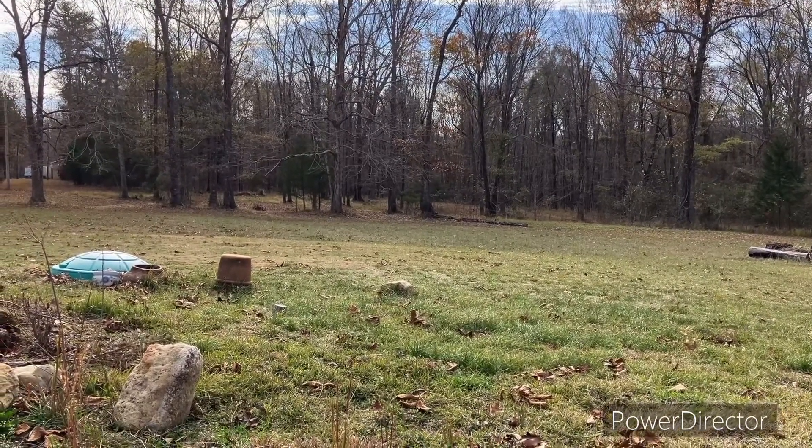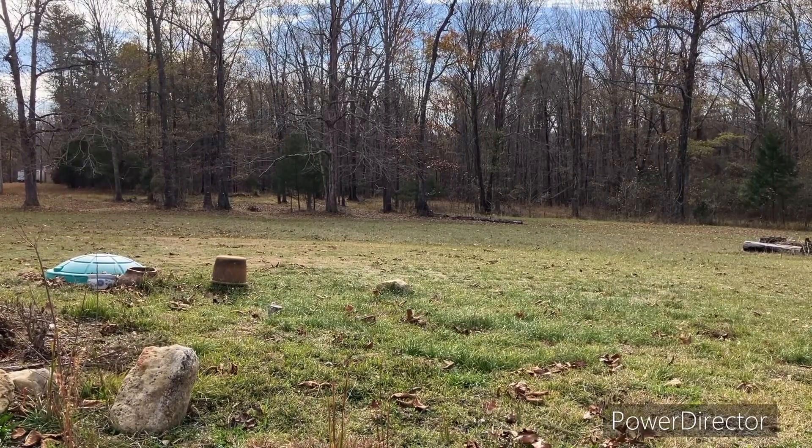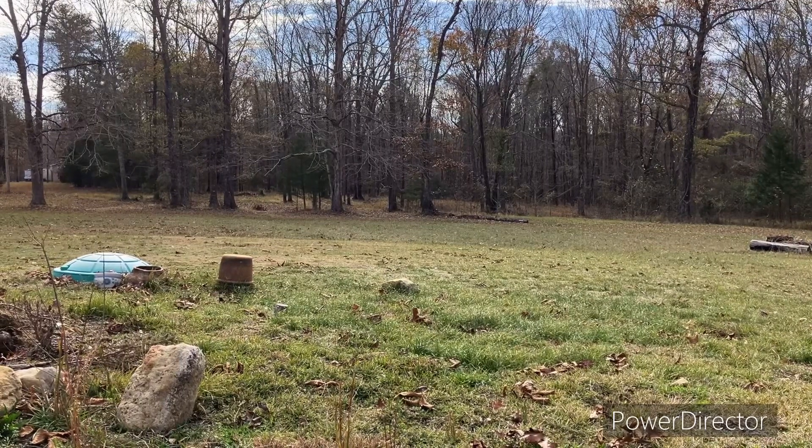I'm drinking some of this Yellowstone Caramel Oatmeal. Maybe you could drink some Yellowstone Caramel and eat some oatmeal. I don't know.